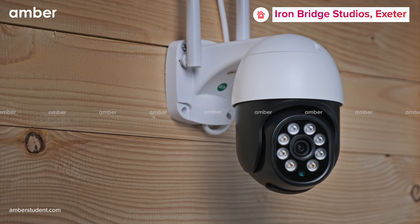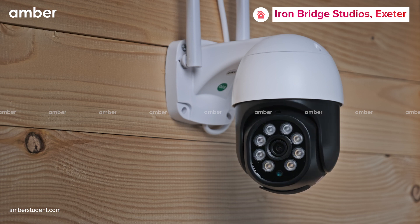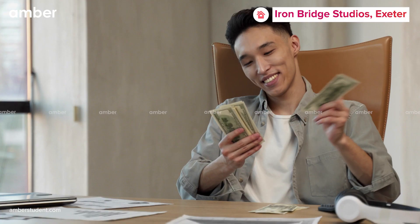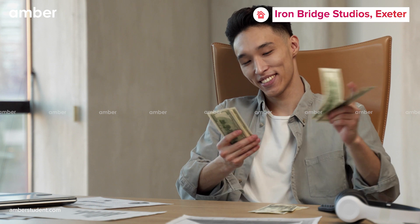You do not have to worry about your safety here, since Iron Bridge Studios has excellent security systems in place and an amazing team of staff on board to help you with anything you might need. Another perk of staying here is that all your utility bills will be included in your rent.